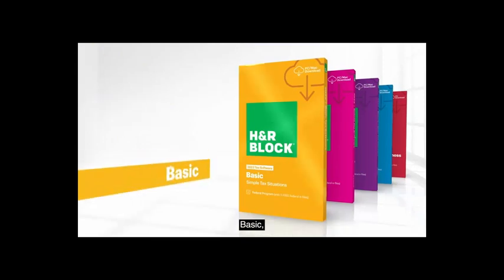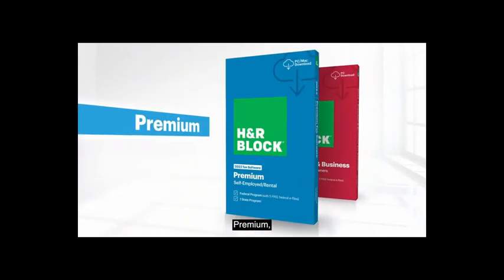Basic, Deluxe, Deluxe and State, Premium, and Premium and Business.